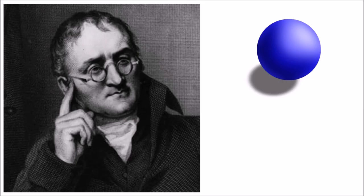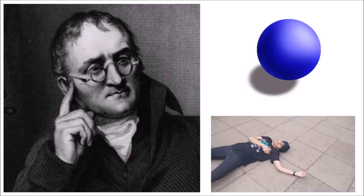In 1804, a scientist called John Dalton thought that matter was made up of tiny spheres, like balls, not like human flesh lumps.